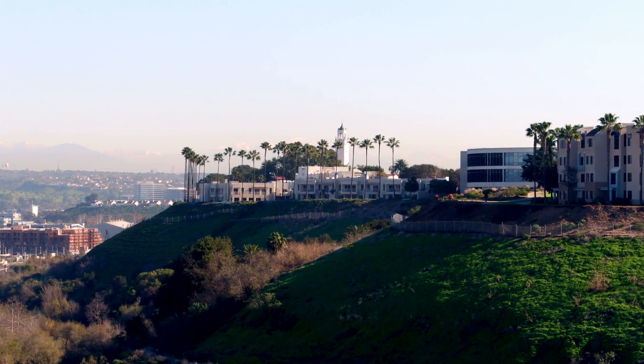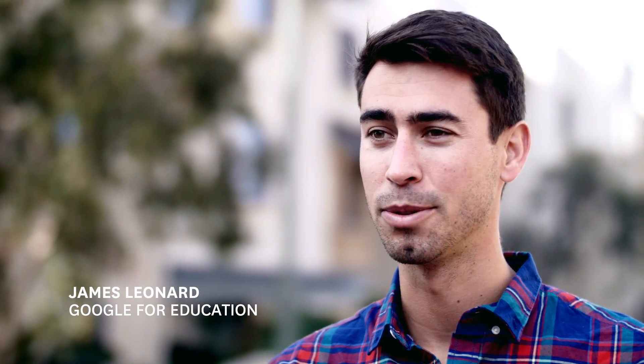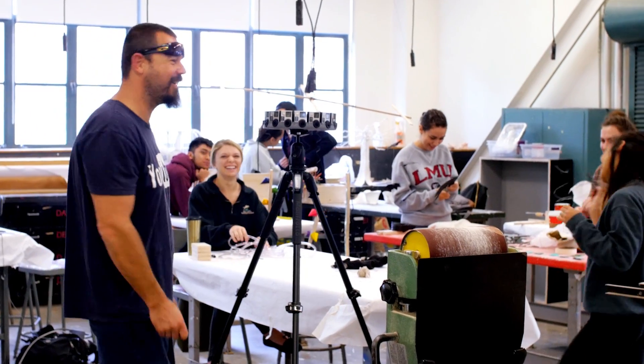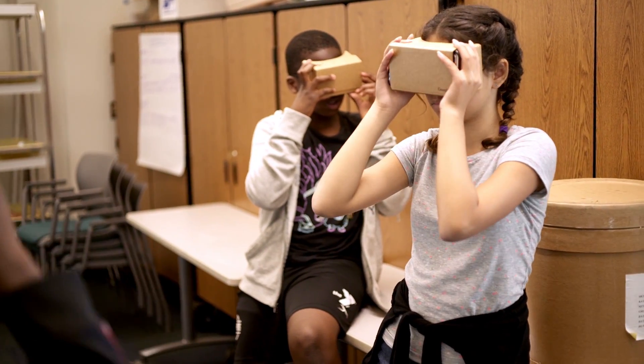We're here at LMU today to shoot a Google Expedition. A Google Expedition is a virtual reality experience for classrooms. We'll shoot about 10 to 12 locations across campus today, and students from across the world will be able to travel on a virtual field trip to LMU and experience what it's like to be a lion.